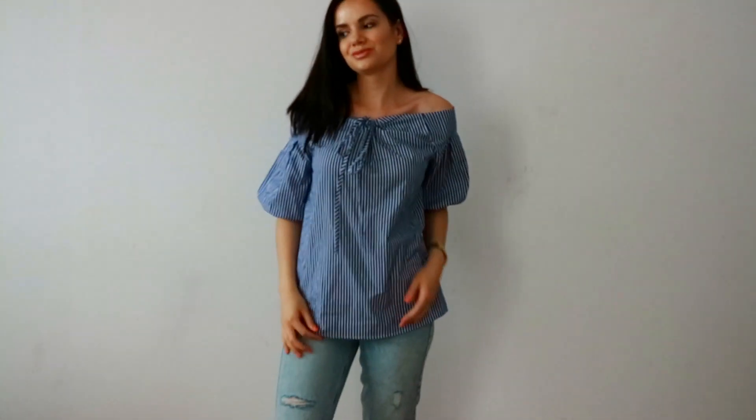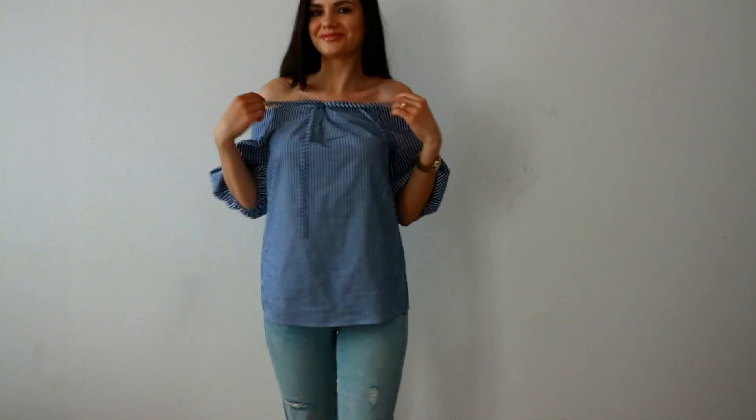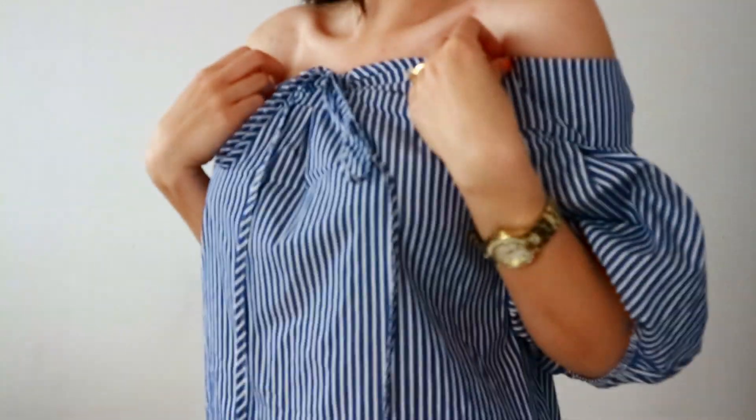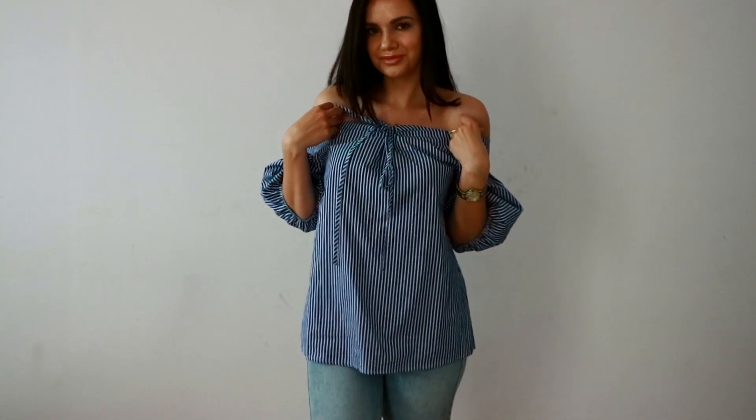The next item is a top, and this is probably one of my favorite pieces ever. I'm absolutely in love with this off-shoulder top. I love the blue and white stripes — it's very summery. I love the bow detail in the front, and for an off-shoulder top it's extremely comfortable. It looks very cute with jeans and white trousers, and would be amazing with skirts and shorts as well. This is the ultimate summery top for me.